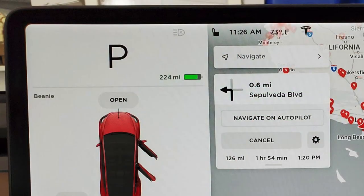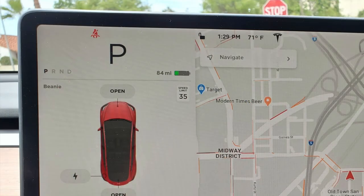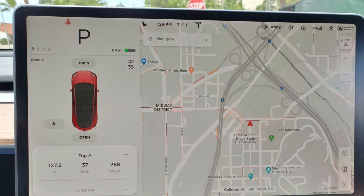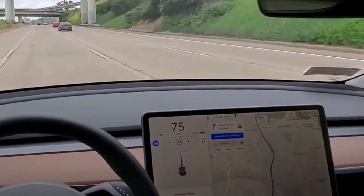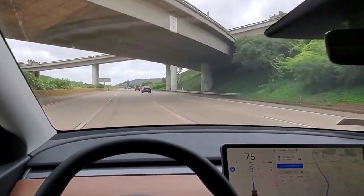We started the trip at 11:26 a.m. with 224 miles remaining in the battery. We arrived at 1:29 p.m., and the display showed that we drove 127.3 miles and used 37 kWh, averaging 291 Wh/mile. A quick calculation shows that in a perfect world we should have had 96.7 miles left in the battery, so we lost about 15.1% of energy. Considering the parameters for this real-world test, I'm pretty satisfied so far.